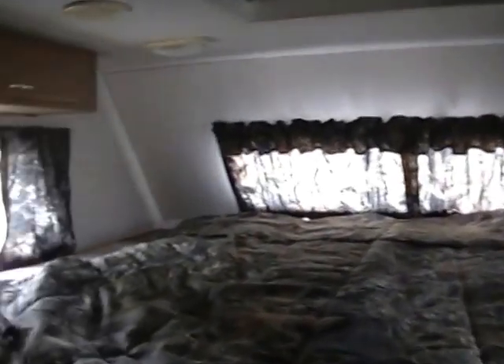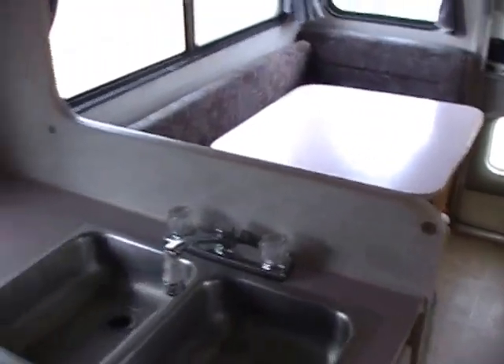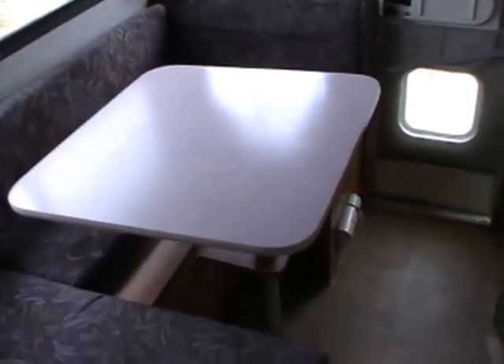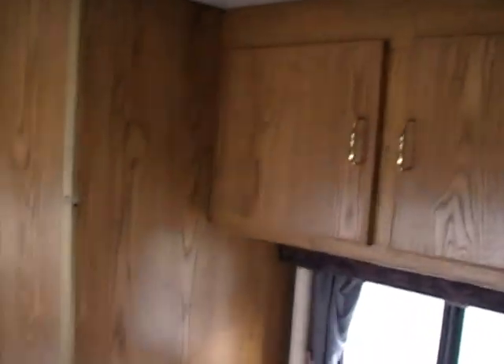This RV includes the portable generator. We're asking $6,995. We take trade-ins, we have financing available with approved credit, and we also offer discount nationwide delivery. If you're interested in this Elkhorn or have any questions, give us a call at area code 706-965-7929, or evenings and Sundays call 423-605-6747. You can see pictures of this RV on our website, parkwayrvcenter.com. We have over 50 quality pre-owned RVs at the best prices around.